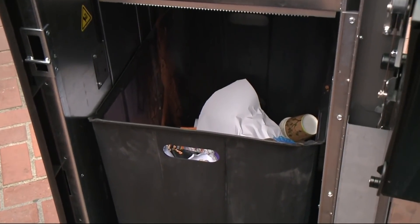It's another move to keep San Francisco streets clean. The city is rolling out these new smart trash cans. KPIX 5 reporter Mary Lee is live in San Francisco to show us how it works.